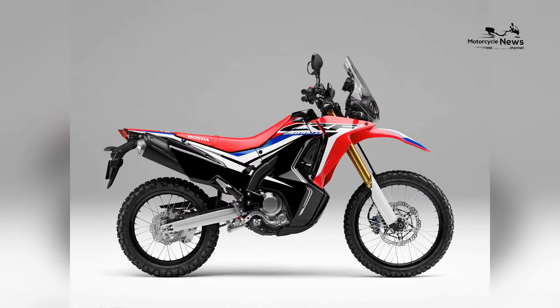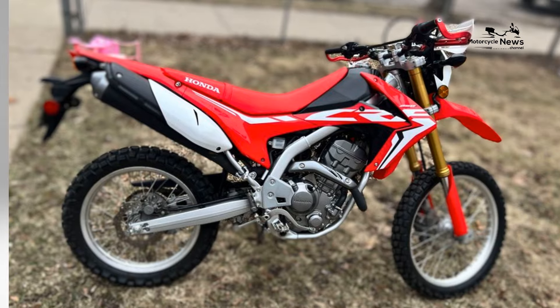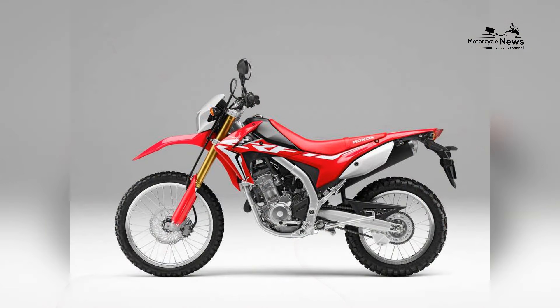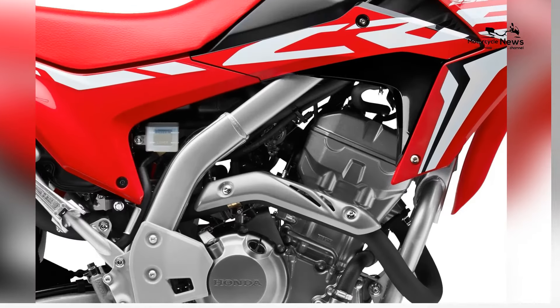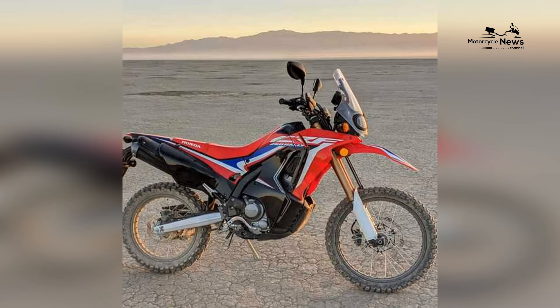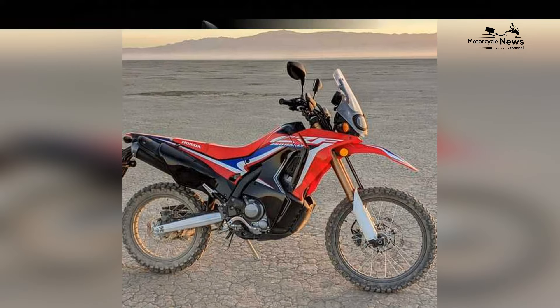In conclusion, the 2024 Honda CRF250L stands as an outstanding choice for beginners entering the dual-sport motorcycle arena. Its accessible performance, rugged design, and Honda's commitment to reliability make it an ideal companion for riders eager to explore a variety of terrains. The CRF250L's position as a top pick for those embarking on their dual-sport adventures is well solidified.